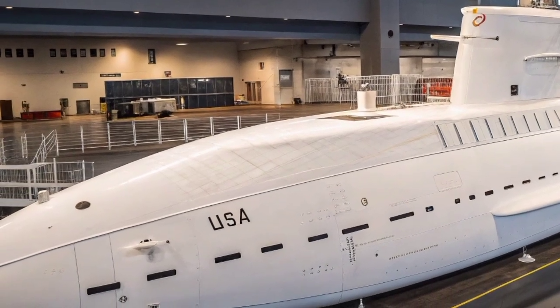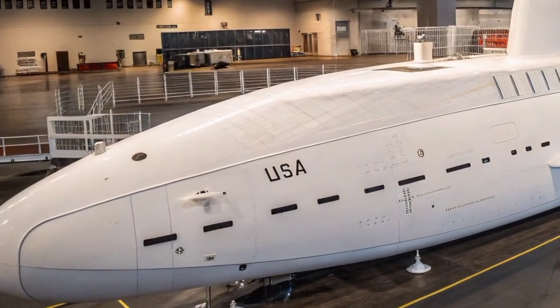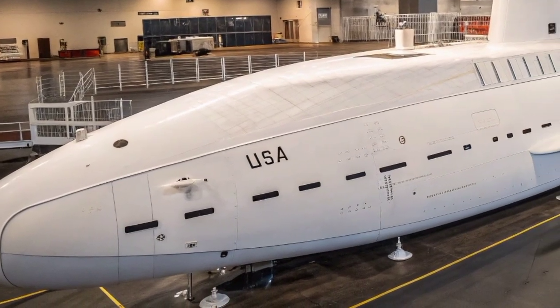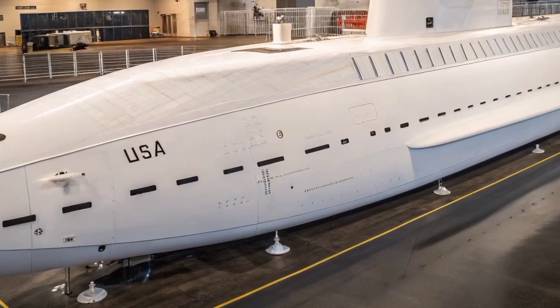Every inch of this submarine is a product of precision, innovation, and unmatched military technology. It is not just a submarine — it is a symbol of American naval supremacy and a masterpiece of silent power.